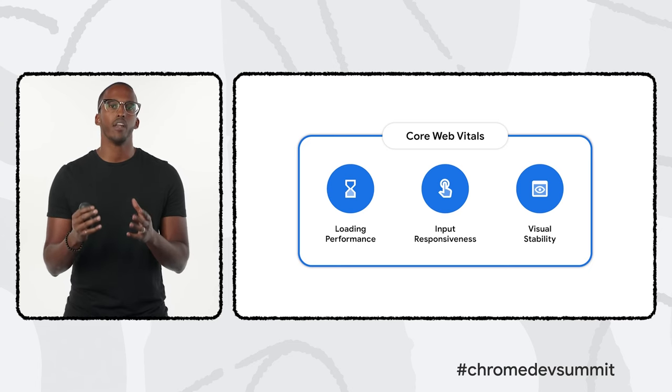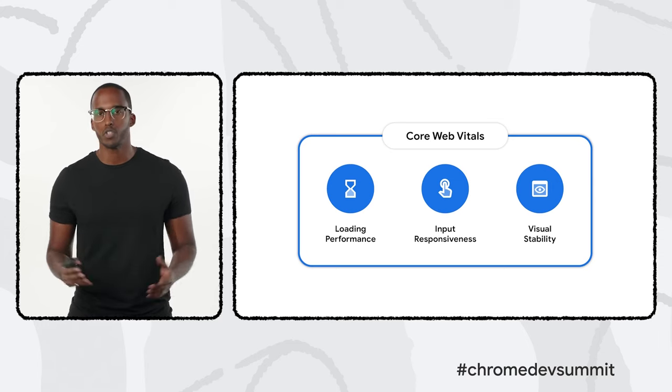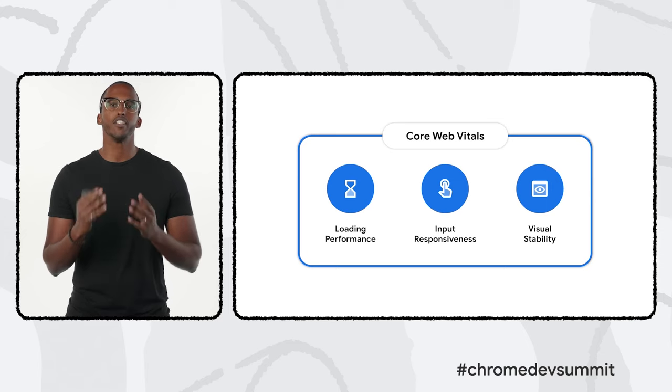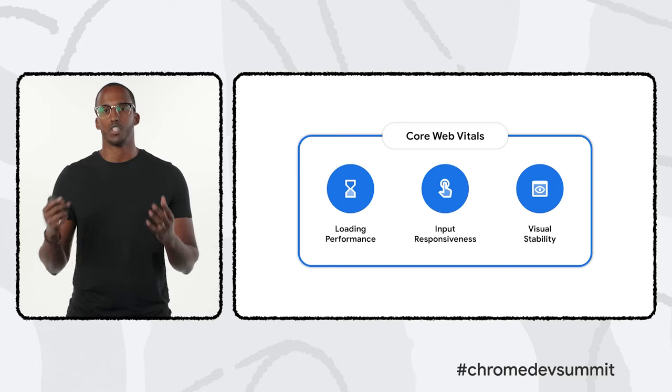Thanks, Ben. If you want to build a great website, you need to understand how it performs from a real user's point of view. That's what the Web Vitals initiative is all about — giving developers and site owners the metrics, tools, and guidance they need to deliver a great experience for every user. Last year, we announced the Core Web Vitals: a set of three metrics covering loading performance, input responsiveness during load, and the visual stability of content, to be surfaced across tools provided by Google.